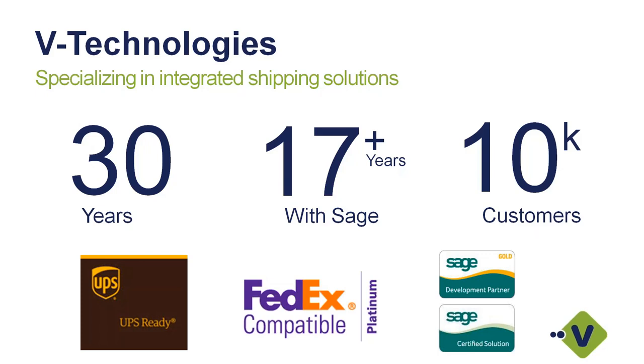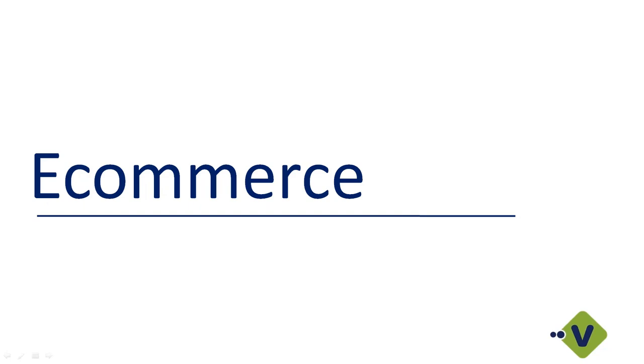We are a Sage Gold Development Partner as well as a certified solution. We are located in Connecticut, and all of our sales, support, and development is done in-house — we're really not outsourcing anything. If you call support, you're going to get the guys right here in the office.